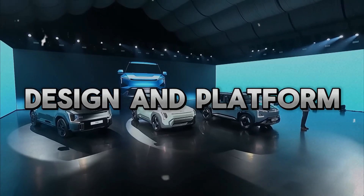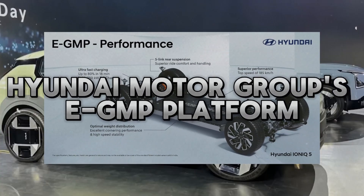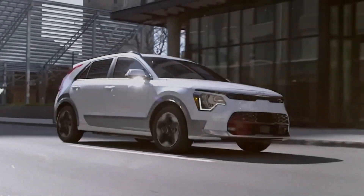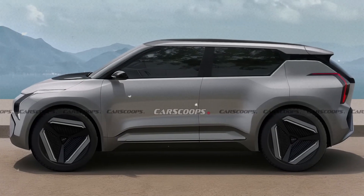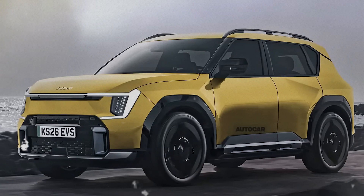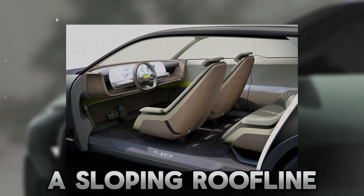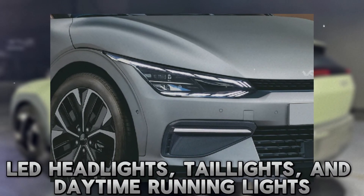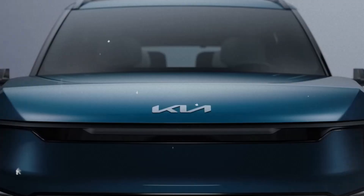The EV2 is based on the Hyundai Motor Group's eGMP platform, which is dedicated to electric vehicles. The platform allows for a spacious and flexible interior, as well as a low center of gravity and a balanced weight distribution. The EV2 has a compact and sleek design, with a short front overhang, a sloping roofline, and a distinctive grille. The EV2 also features LED headlights, tail lights, and daytime running lights, as well as aerodynamic wheels and body panels.